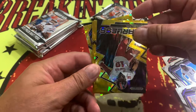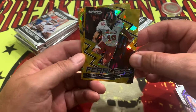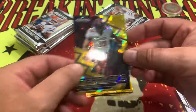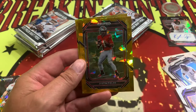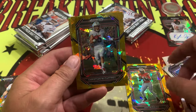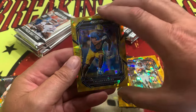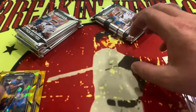Right behind there, look at these golds — we have lots of gold right here. We have Tyree Wilson right there. And then we have a Justin Fields cracked ice, which would have been fantastic probably about two years ago. Christian McCaffrey on the cracked ice gold as well. Very nice cracked ice cards there.